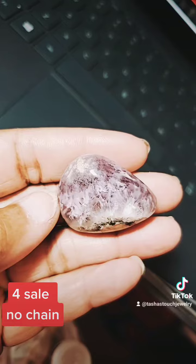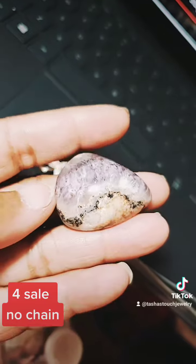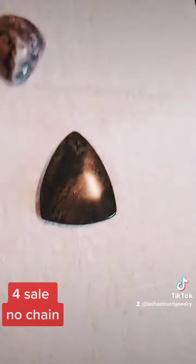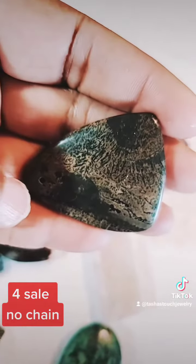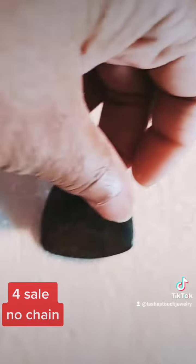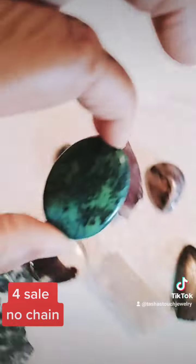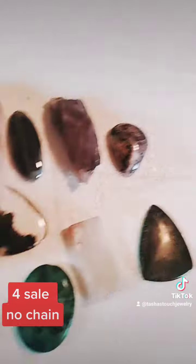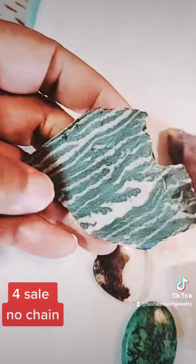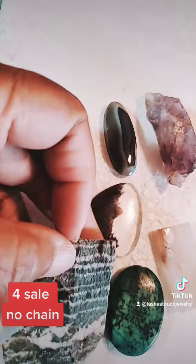It is purple, just not in this bad lighting. I know, I've got to put a 100-watt light bulb in this room. I'll put that in the comments. It's a bead. Love slabs.